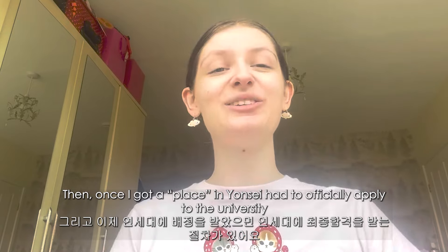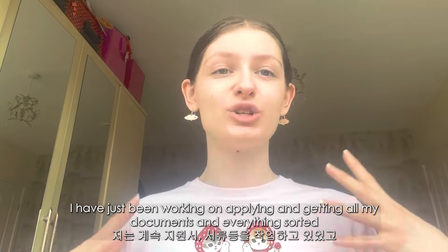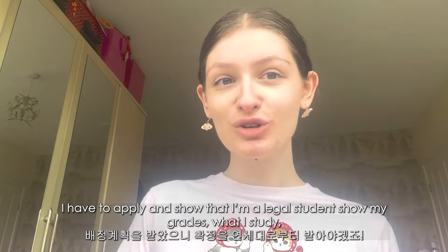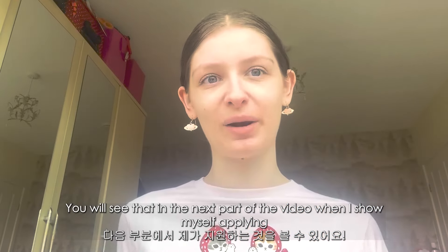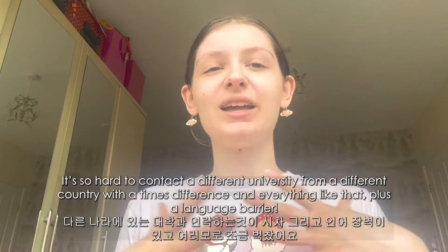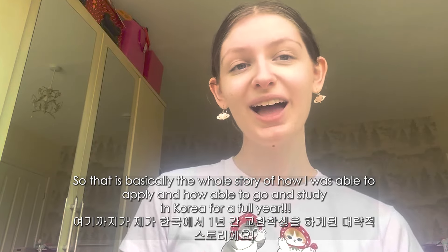Once I got a place at Yonsei, I had to officially apply to Yonsei University — it wasn't 100% confirmed yet. From January I've just been working on applying and getting all my documents sorted. The visa is one of the last steps. You have to apply to Yonsei, show you're a legal student, show your grades, explain why you want to study there — lots of little things. Once I started applying directly to Yonsei, I was in direct contact with them through emails, and my home university kind of left me to it. It did feel scary — contacting a different university in a different country with a time zone difference and a language barrier is really hard.